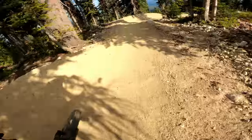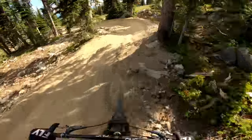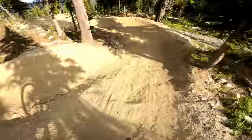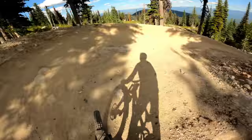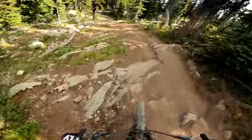Slow down onto the berm, it's super fun. Scrub my speed up that — and don't do what I did, don't take too much inside onto the berms.